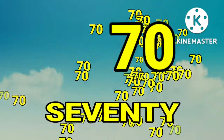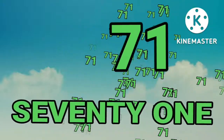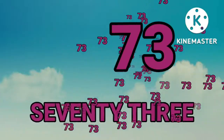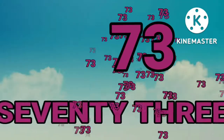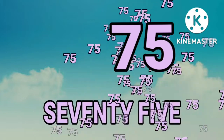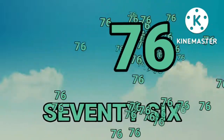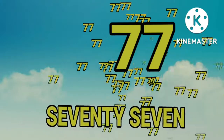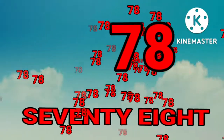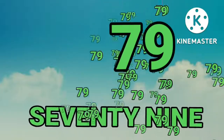Seventy. Seventy-one. Seventy-two. Seventy-three. Seventy-four. Seventy-five. Seventy-six. Seventy-seven. Seventy-eight. Seventy-nine. Eighty.